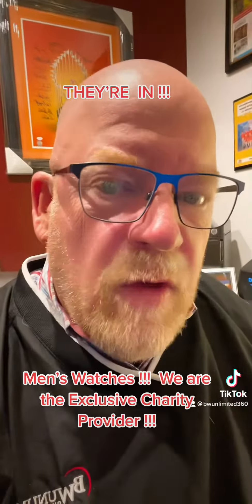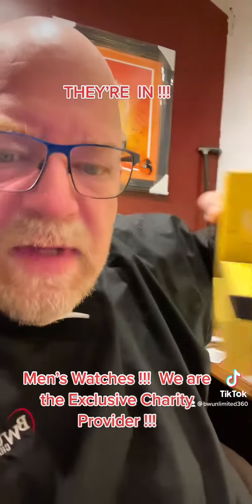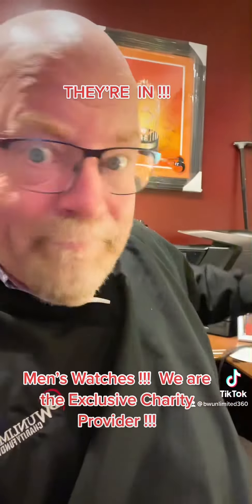So without further ado, we're going to go smallest to largest. This is the Invicta Men's Pro Diver Quartz Chronograph Black Dial Watch. This watch retails for $895. Cost to nonprofit: $220. That's it.